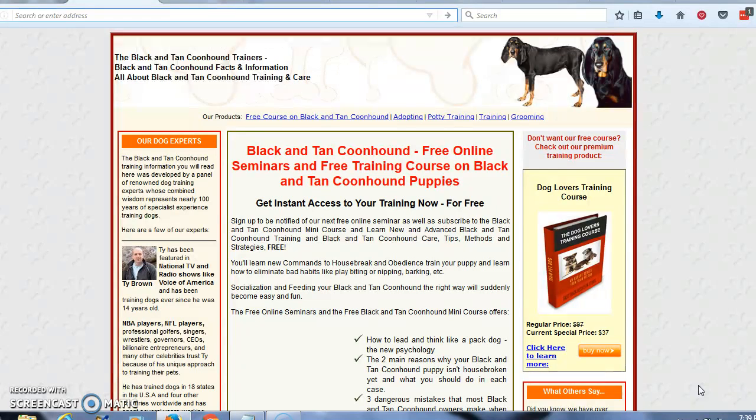So we need resources. And you're looking at a resource right now, this website, where you can come and get a free mini course that will teach you some information and give you some insight into how to potty train your black and tan coonhound puppy.